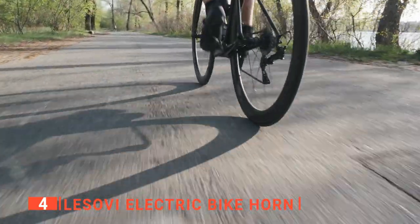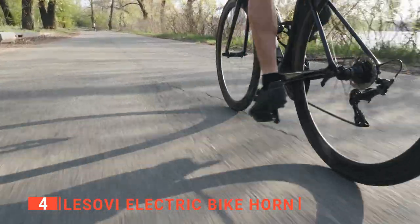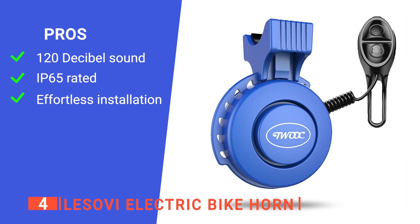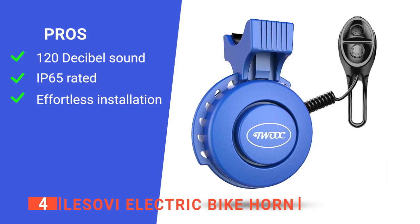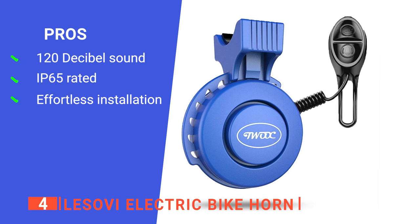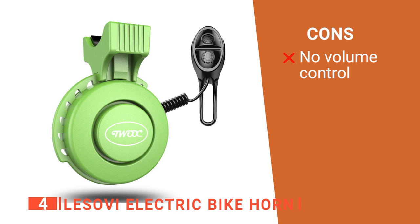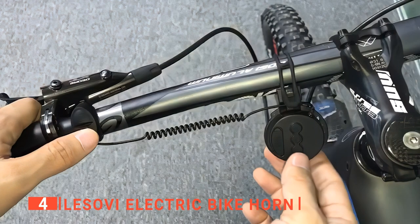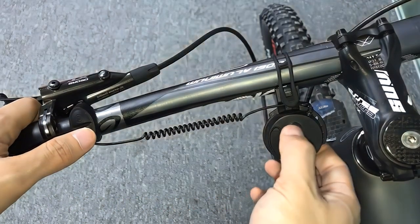If you need a comprehensive unit to fully satisfy your outdoor cycling needs, this is the one to get. Its pros are: it's incredibly loud, so it's sure to warn everyone, it has a robust build that will last, and it can be ergonomically fitted in just 20 seconds. However, there is no way to adjust the volume, which could be an issue for some. The Lassovi Electric Bike Horn is a surefire way to alert other road users to your presence at the touch of a button.